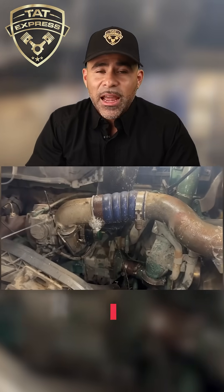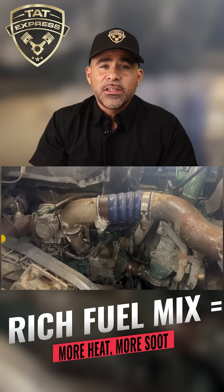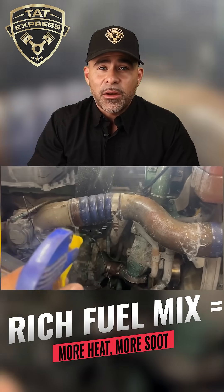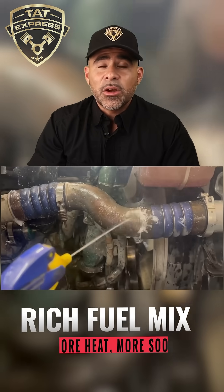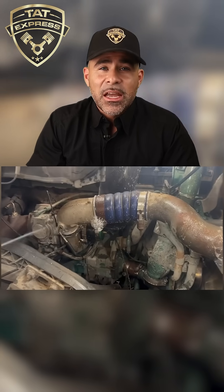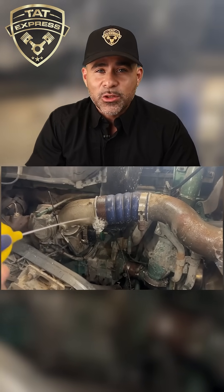That loss in pressure has a ripple effect. Your engine starts to run rich — fuel goes in, but not enough air to match it. That means incomplete combustion, more soot, higher EGTs, and harder workload on the after-treatment system.